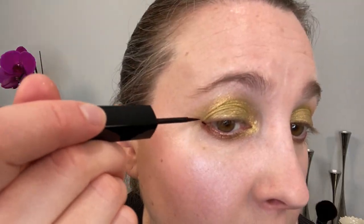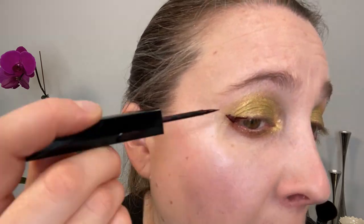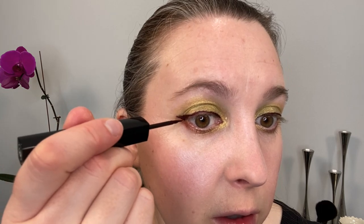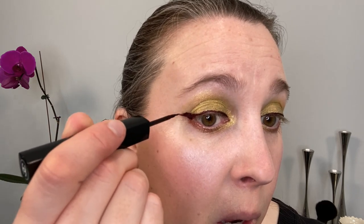For eyeliner, I'm going to take the Chanel Leline in number 516 — this should be the Rouge Noir. They're not the best wings, but I think they will do. I think maybe I need to make them a little bit longer. They're not the best wings and I think they should go up a little bit higher, but hers didn't go super angled if I remember correctly. This is probably still a little too low, but let's go ahead and move on.